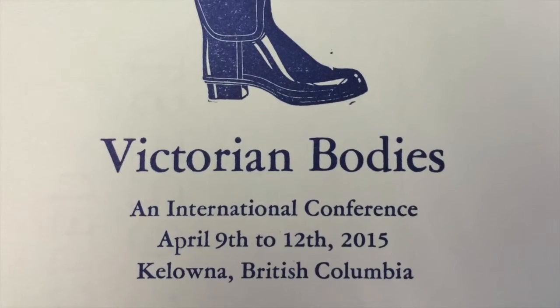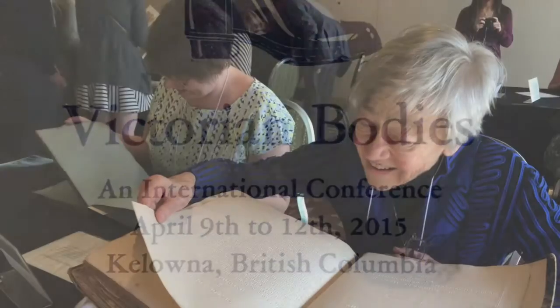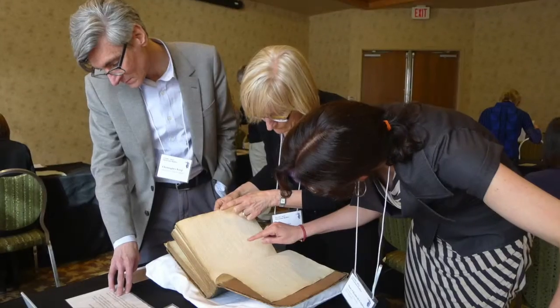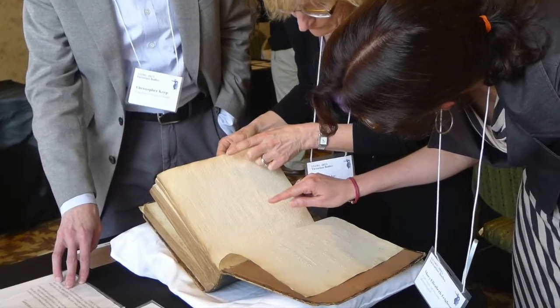The second event, a workshop led by Vanessa Warren at the Victorian Bodies Conference, was hosted by the Victorian Studies Association of Western Canada. The opportunity to examine this collection prompted conversations among participants about the value of these books and the importance of archival material, not only to research, but also to teaching. As Dr. Lisa Surridge observed: my plan is to go straight back to my own special collections and ask them, do we have any of these books? If we have, I would greatly like to include them in my own teaching. I think the experience we had in Vanessa's workshop is something I would like to try to pass on to others.